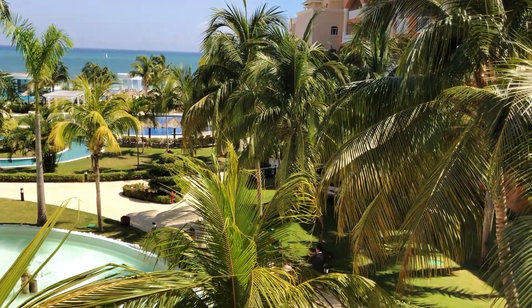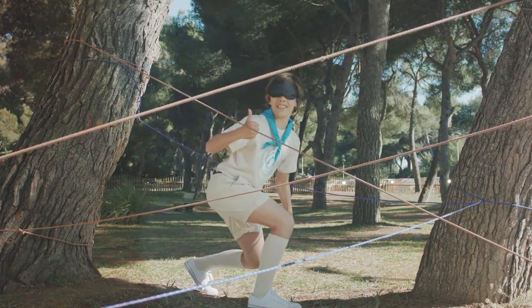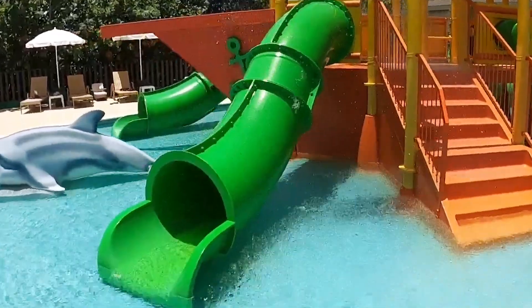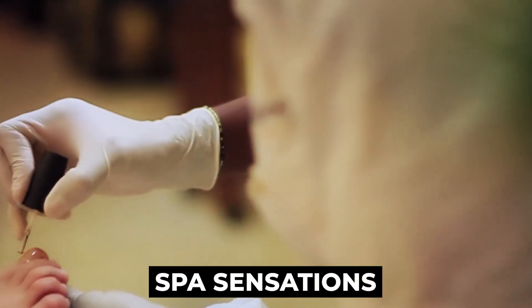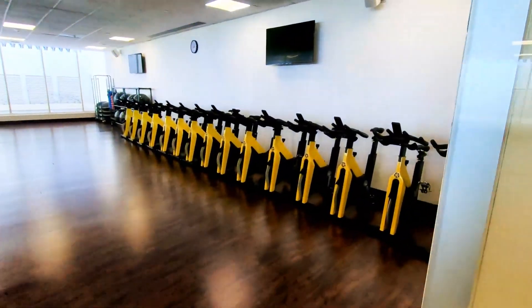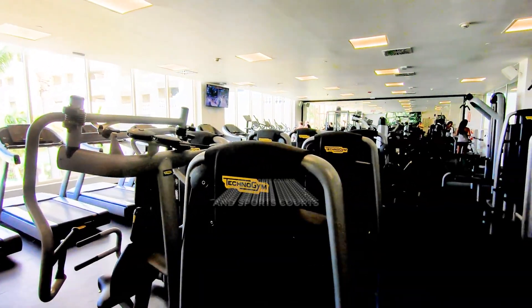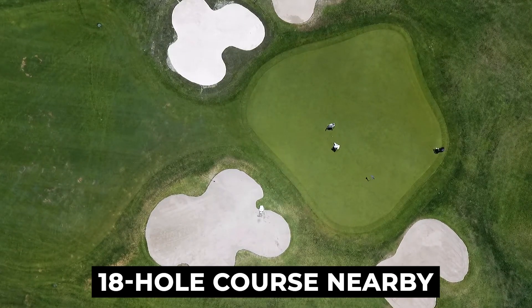For the kids, the StarCamp program is a godsend. The resort has basically thought of everything to keep kids from getting bored, with educational and fun activities that keep them busy and engaged. There's also Aquafun, a water playground that's essentially kid heaven with its range of slides. For adults in need of a timeout, Spa Sensations is a sanctuary — whether you opt for a hydrotherapy session or a beachside massage, relaxation is just a booking away. The resort also has a well-equipped gym and sports courts for tennis, basketball, and beach volleyball, plus access to an 18-hole golf course nearby.